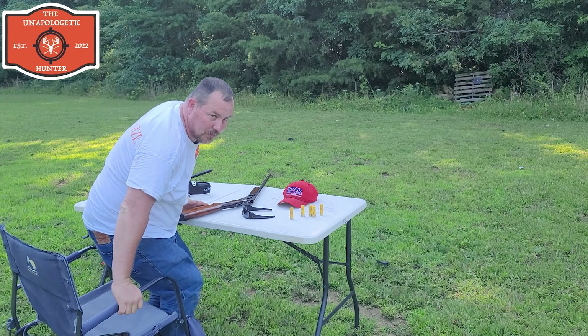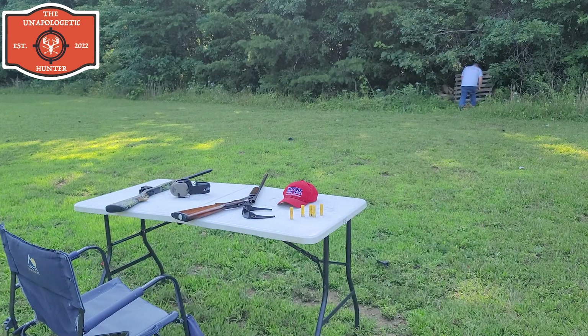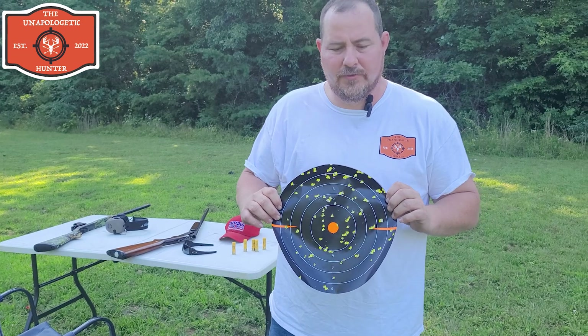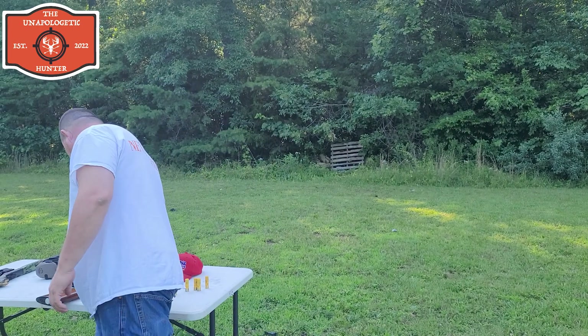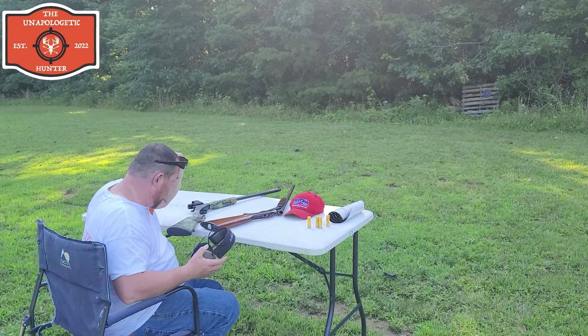I'll go down and get the target and bring it back — not bad at all for a 20 gauge with regular shells. I'll set up another target and we'll see what the Stevens does.